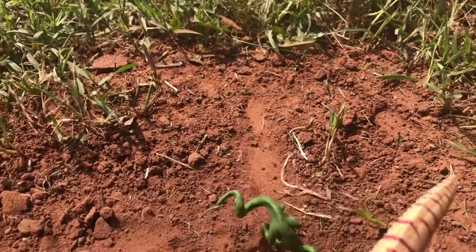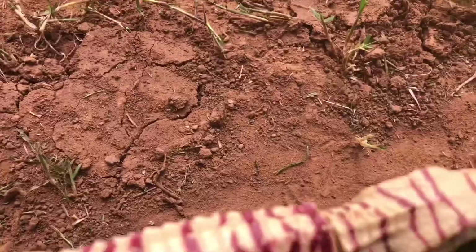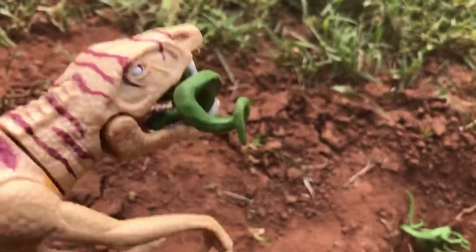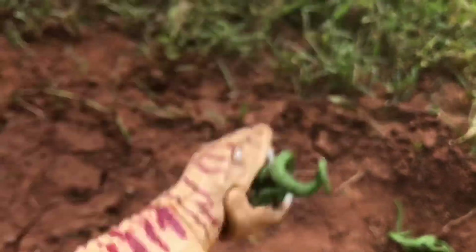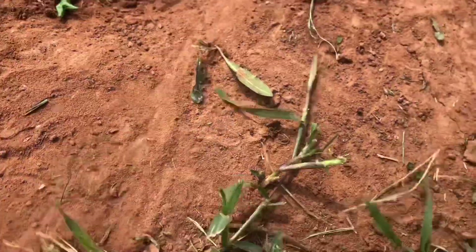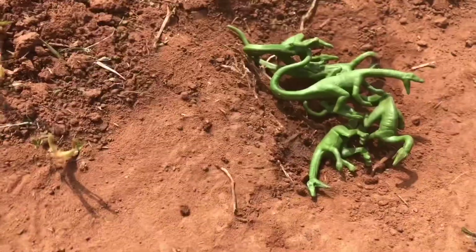Ornithosuchus is much stronger than them, and when it needs to, it throws them off. Its bite can also tear through their flesh easily, and break the fragile bones by shaking its tail. Its tail is also a deadly weapon and bats away anything that gets too close.